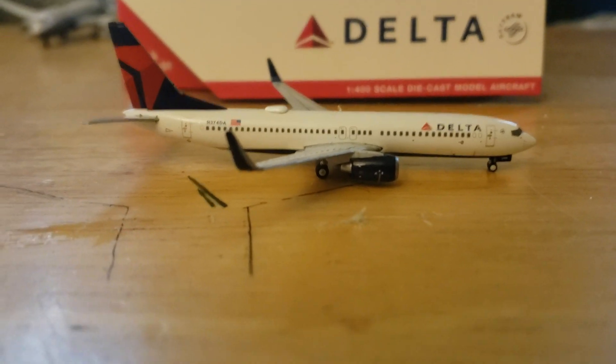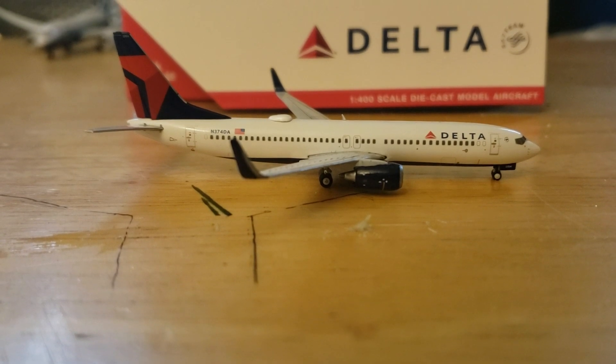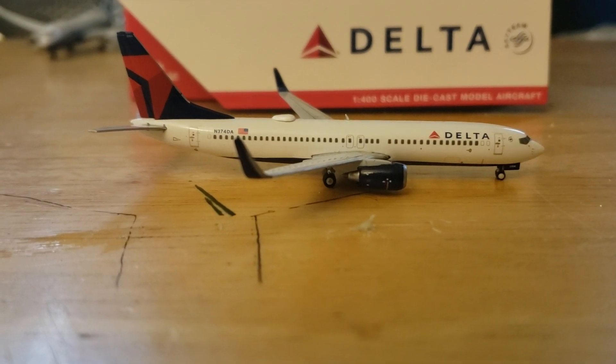This is my newest aircraft yet, and sorry I haven't uploaded in a very long time. The airport has been taken apart.